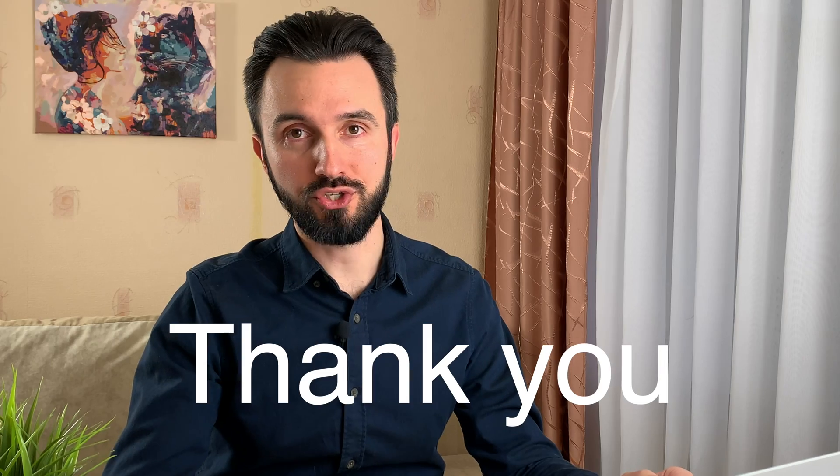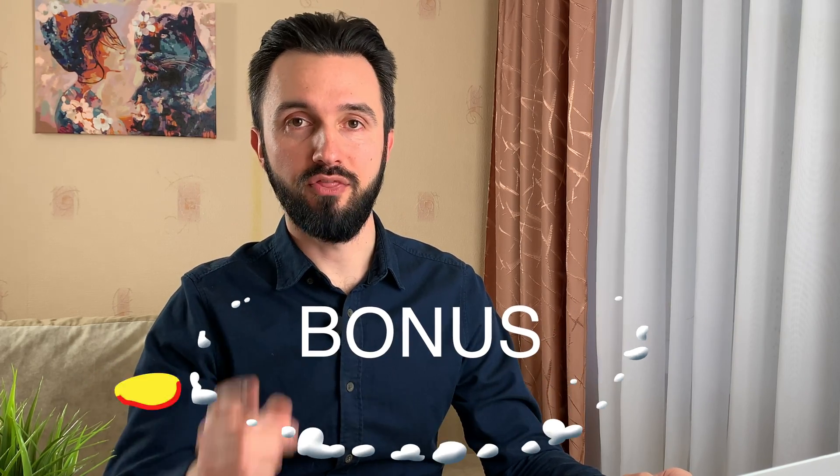Hello there! As you see on the thumbnail, I not only want to say thank you for watching me, but also I want to give you a bonus for free at the end of the video, so stay tuned!